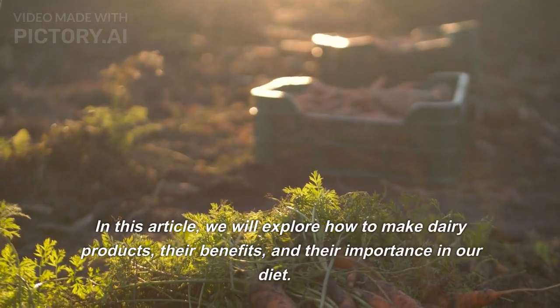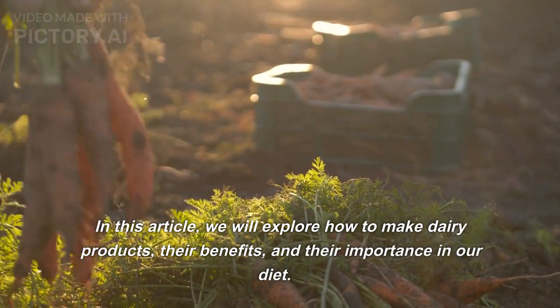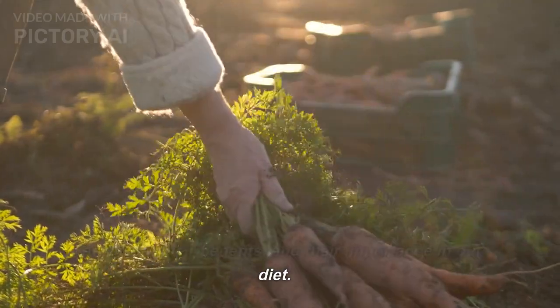In this article, we will explore how to make dairy products, their benefits, and their importance in our diet.